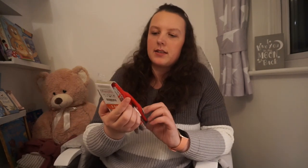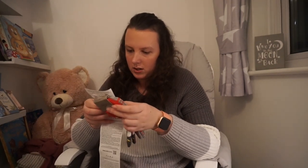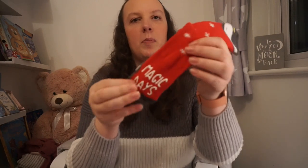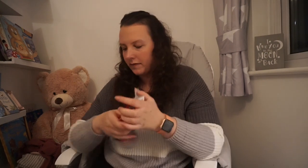I picked up these socks ready for next Christmas to pop in her Christmas Eve box. Let me check the receipt — they were £2.99. They're really thick with rubber bottoms that stop you slipping. They just say magic days on both of them — you get two pairs. I thought they'd be really nice in her Christmas Eve box for next year, so I've got them in 12 to 24 months to put away.